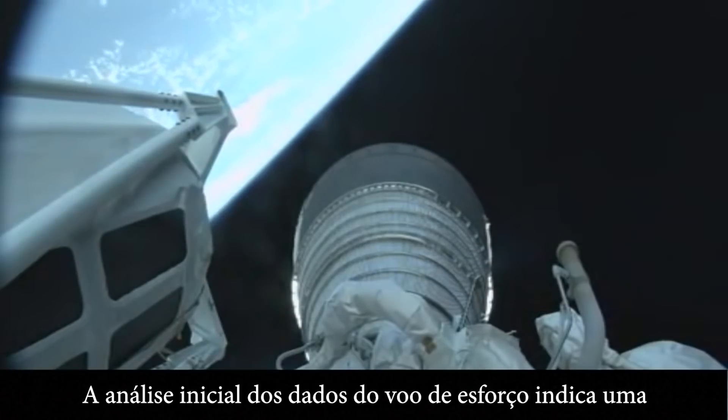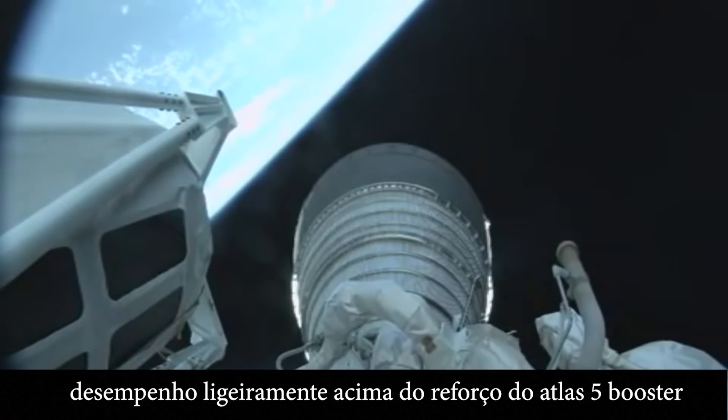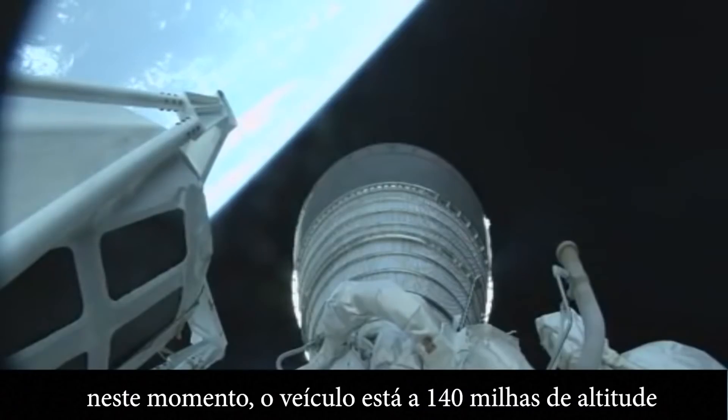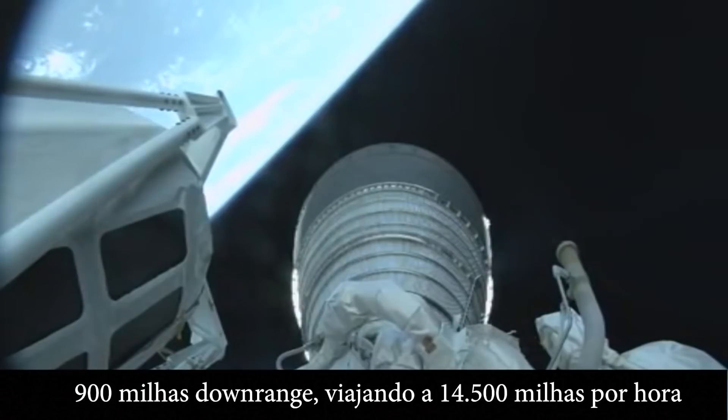Initial data review of boost flight indicates slightly above nominal performance of the Atlas V booster. At this time, the vehicle is 140 miles in altitude, 900 miles downrange, traveling at 14,500 miles per hour.